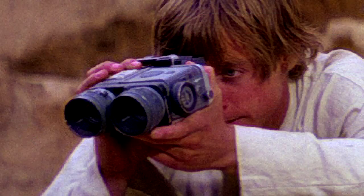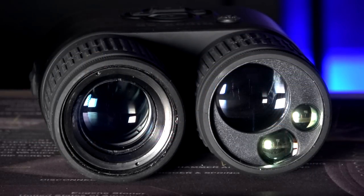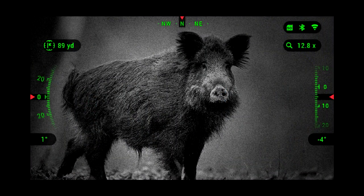You guys remember Luke's binoculars? There is something very similar to that. In the movie, Luke uses his binoculars, which are completely digital, to magnify things, track things, show direction, all sorts of cool stuff. This does pretty much the exact same thing and looks almost the exact same size. These are ATN Binox 4K 4-16 binoculars. They are completely digital, day and night vision, have night vision illumination, record in 4K, and have a laser rangefinder built in. These things are straight out of Star Wars.